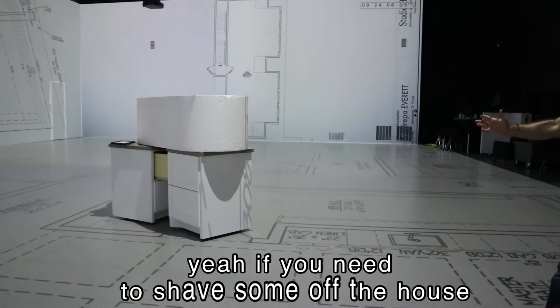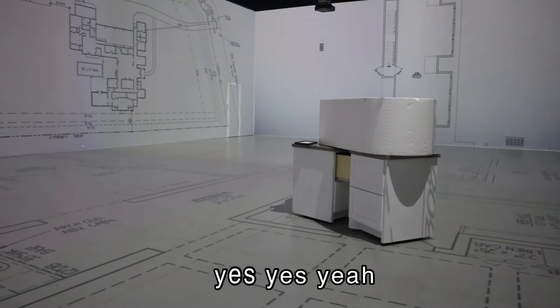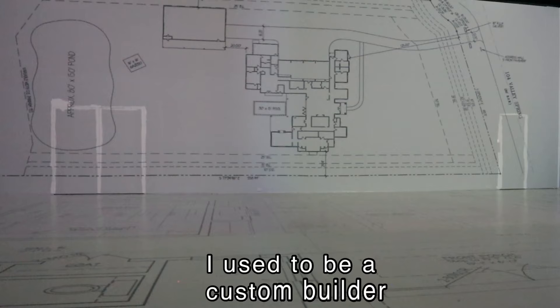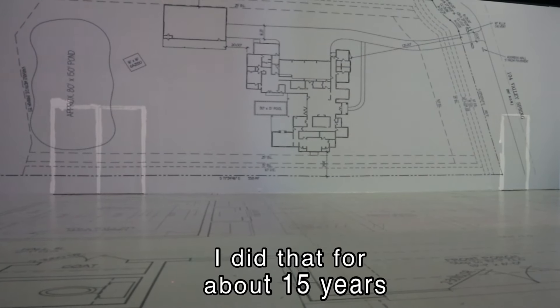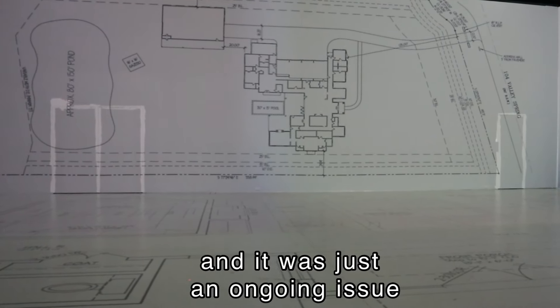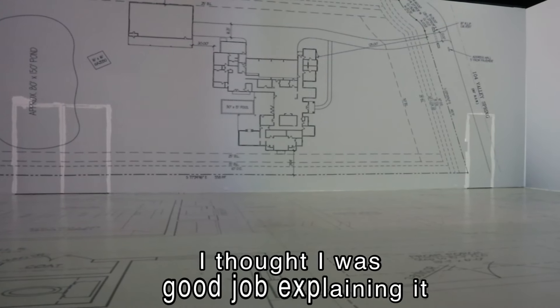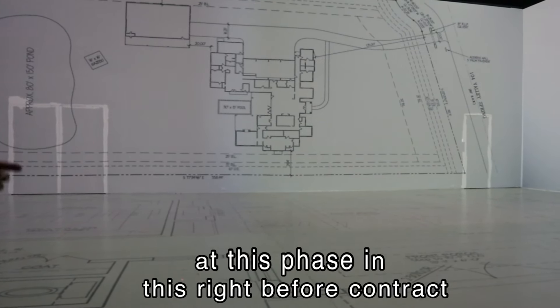If you need to shave some square footage off the house, there are plenty of areas to shave. My background — I used to be a custom builder for about 15 years. It was just an ongoing issue every single time: I tried to do a good job explaining it at this phase, right before contract.